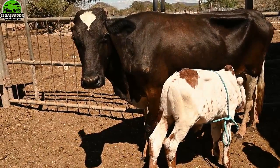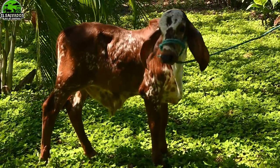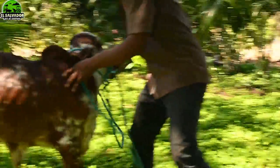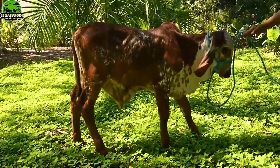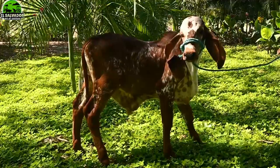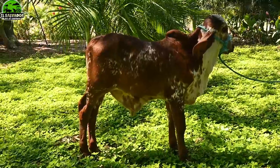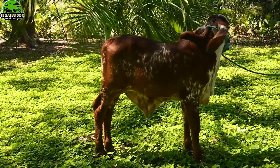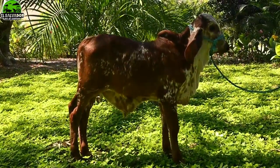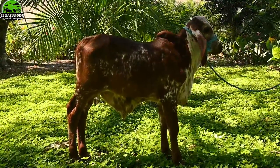¿Y cómo se sabe eso? Acá se cogen los toros, están las fotografías y tantos detalles del padre, del semen, lo cual muestra que sí es exacto. Acá quería mostrarles una vista más cercana de las crías, de cómo están físicamente — la verdad que es sorprendente. Más adelante les daremos más detalles sobre algunos toros y vacas que están utilizando para obtener estos resultados.